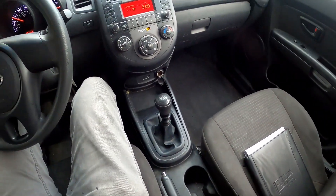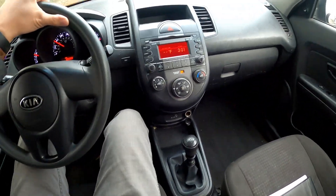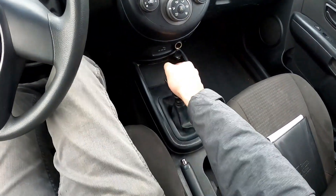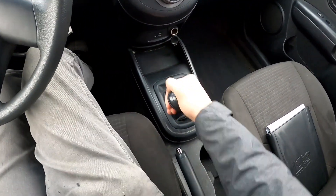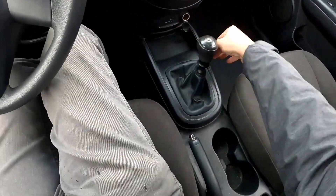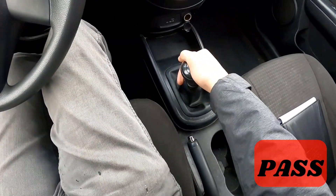I am so glad I drove it — it doesn't have second gear. I'm in third right now, jumping from first to third. Check it out: first — no second — third, fourth, fifth, reverse, first — no second. So this is going to be a pass for me.